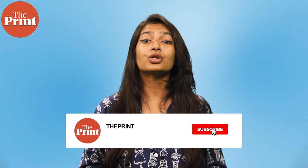This is Mohana Basu, assistant editor at The Print. If you like our work, do consider paying for a subscription to The Print. You can do so through the link in the description box below.